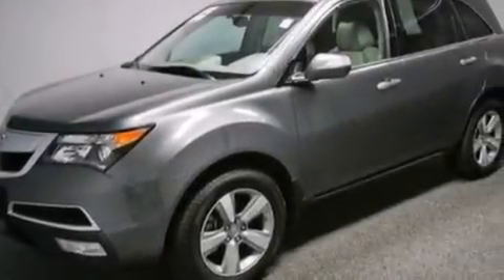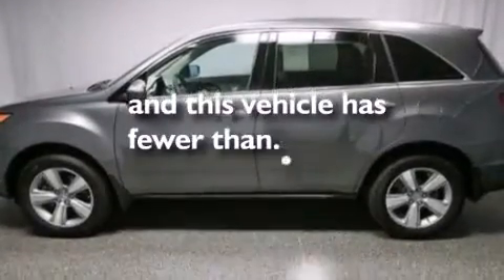Additional features include a passenger side airbag, rear seat child-proof door locks, a pass-through rear seat, and this vehicle has fewer than 10,000 miles on the odometer.